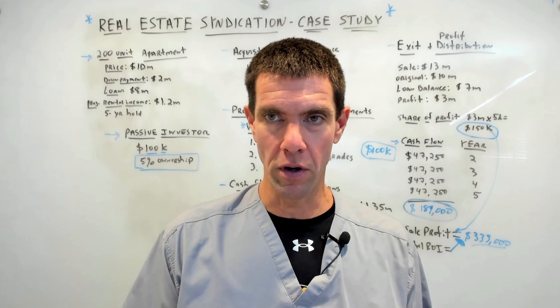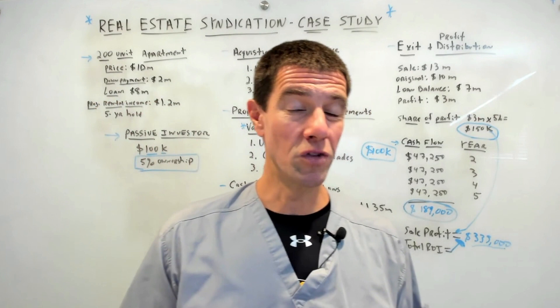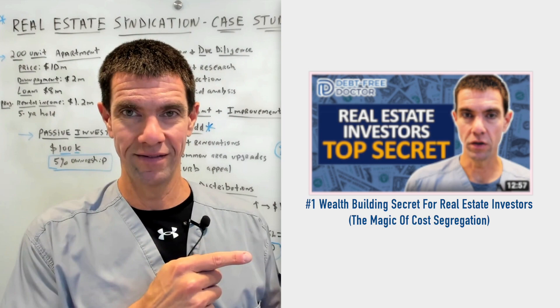One of the biggest advantages of investing in syndications is the tax benefits — something we only briefly touched on today. If you want to learn more about how cost segregation and depreciation work to offset your passive income, check out this video.